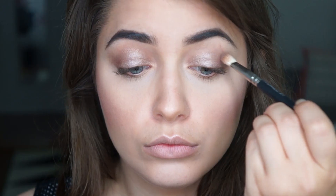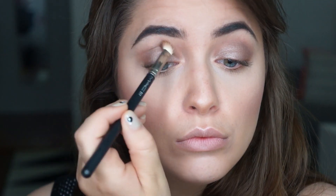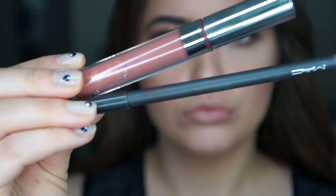Putting that all over my lids and blending it out with this purpley mauvey color. I'm really loving this whole eyeshadow look — it's very soft but different. I usually use bronze and golds, but this one's very cool-toned and kind of taupey. And suddenly I have lashes!